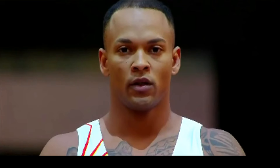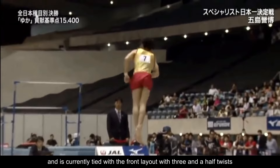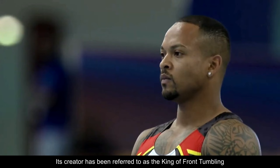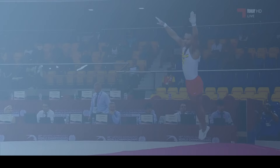Number 5: The Zapata. Submitted by Spanish gymnast Raderly Zapata, this element consists of a double salto forward tucked with one and a half twists. It's rated G in the 2017-2020 code of points and is currently tied with the front layout with three and a half twists as the most difficult acrobatic element forward. This is one of those skills you won't find many gymnasts attempting. Its creator has been referred to as the king of front tumbling, and the intricacy of this element proves why.